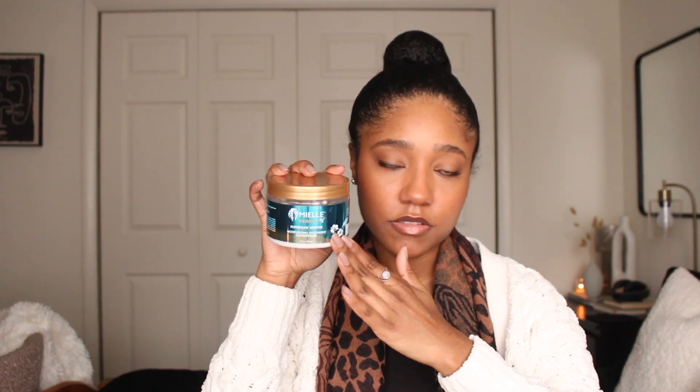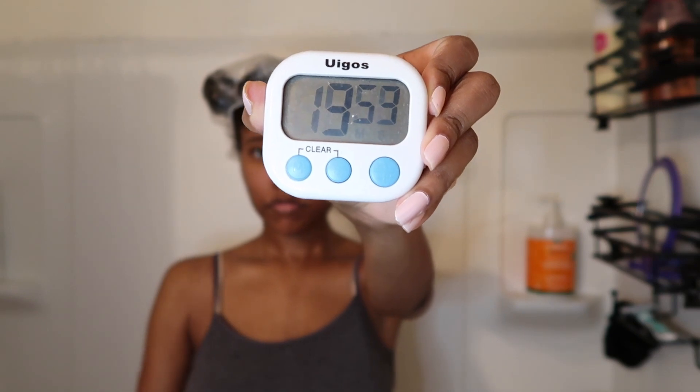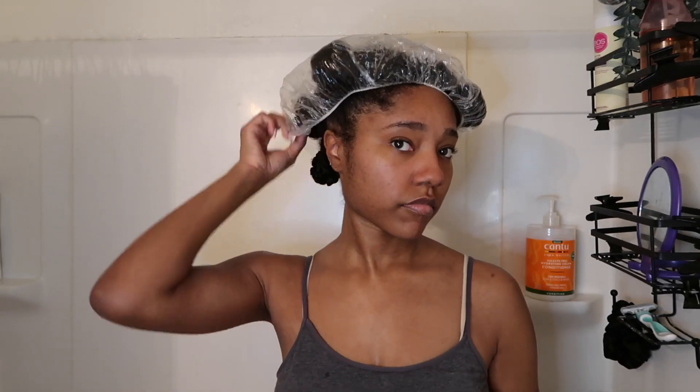This one is purely moisturizing — the same category as the Garnier one. In the demo portion, I had already co-washed my hair in sections. Next I set my timer for 20 minutes and start applying the deep conditioner. I tend to follow the directions on the container, but I've found that my hair likes 10 to 20 minutes.